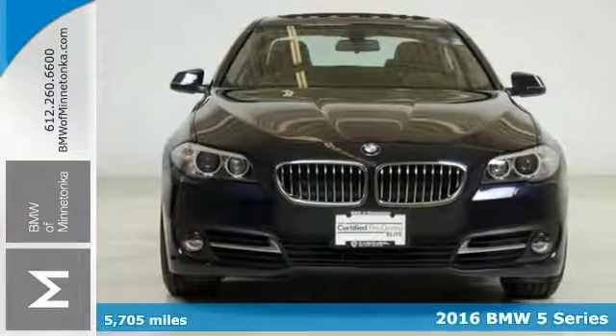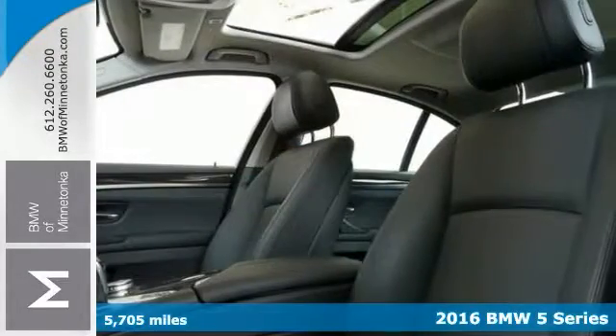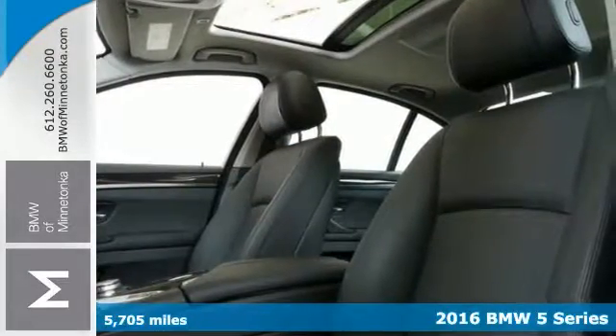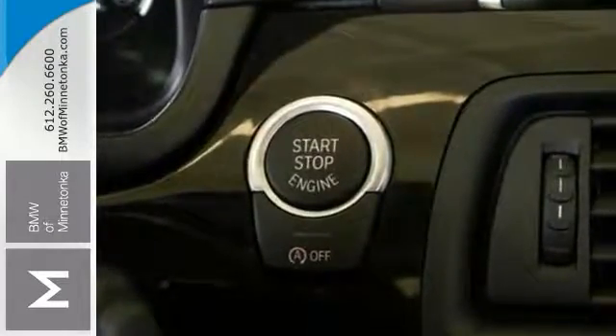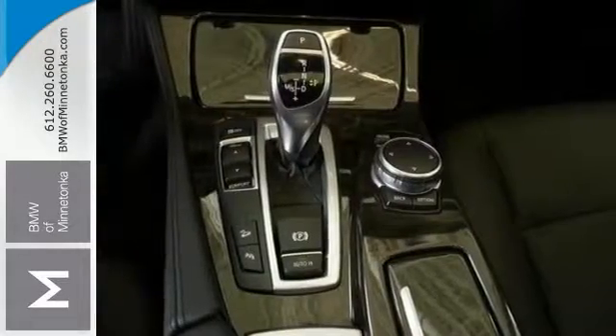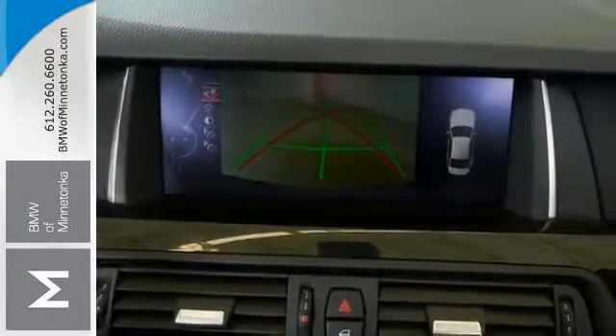It's a very nice 2016 BMW 528i. This one has the driver assistance package as well as the xDrive all-wheel drive system. It features the cold weather package and dual-zone climate control, and it even has the premium package. Add to that Harman Kardon sound system, navigation, and much more, and you'll have yourself an attractive vehicle looking for a new home.